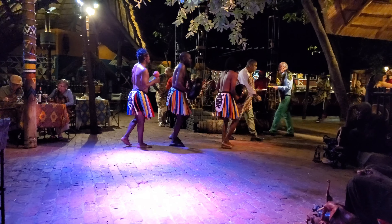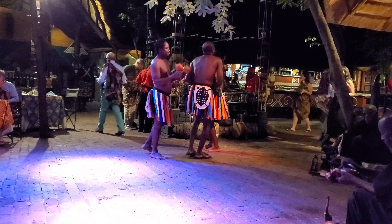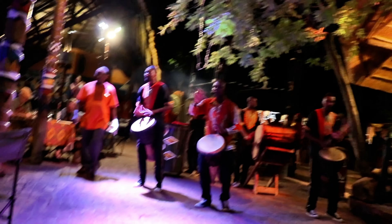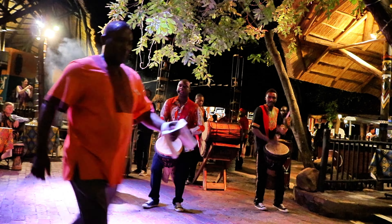Warm seat room. Welcome to Victoria Falls Safari Lodge. Wow, this is nice.